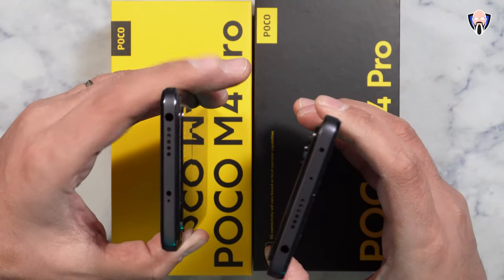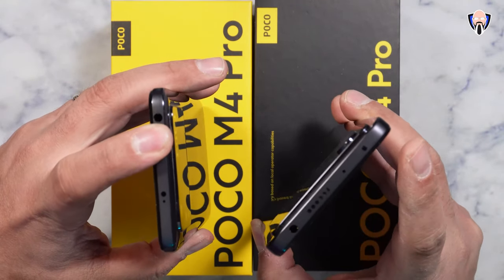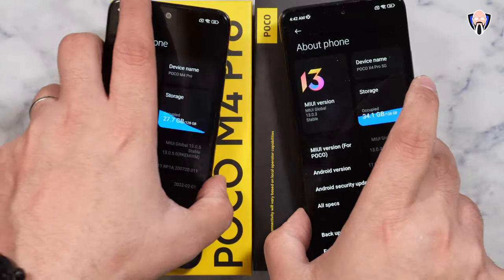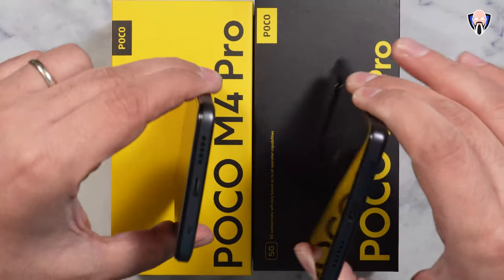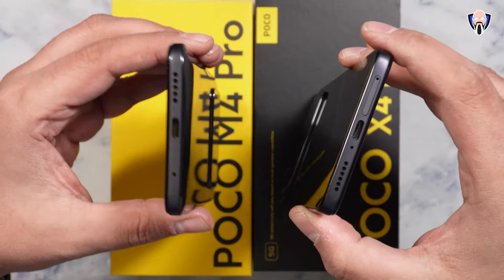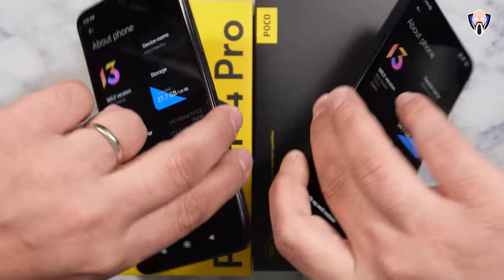On the top of both phones there's a secondary speaker for a stereo speaker experience. There's also an IR blaster and a headphone jack, and on the bottom the secondary speaker as well. The dual SIM slot on the X4 is on the bottom, while on the M4 it's on the side, along with a microphone.